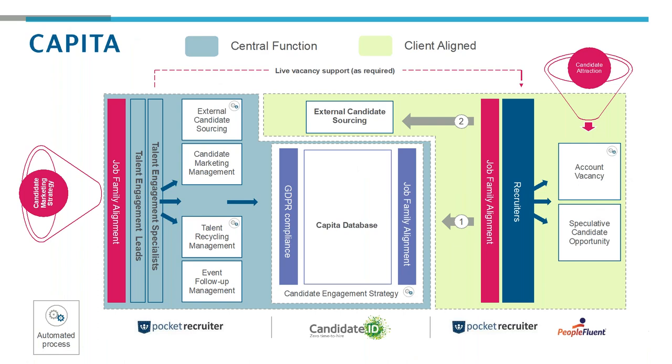In terms of the principles around how we're operating at the moment, at the heart of what we're building is a Capita database. That database is GDPR compliant and is focused at a job family level — whether that be IT, sales, or marketing. Underneath that job family level, we're identifying the core pipelines that we need to deliver. Within IT, we might be specifically developing a Java developers in London pipeline. We're taking and developing those pipeline needs from the demand planning we get from our strategic workforce planning function, understanding the immediate and long-term needs of Capita and translating that into a recruitment plan.